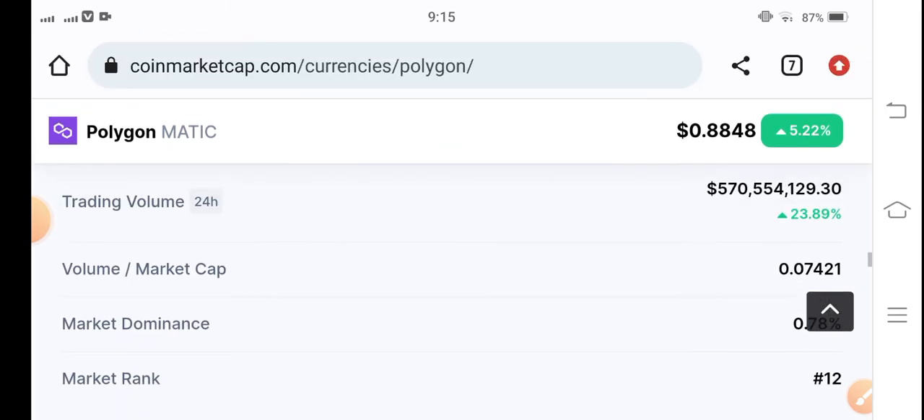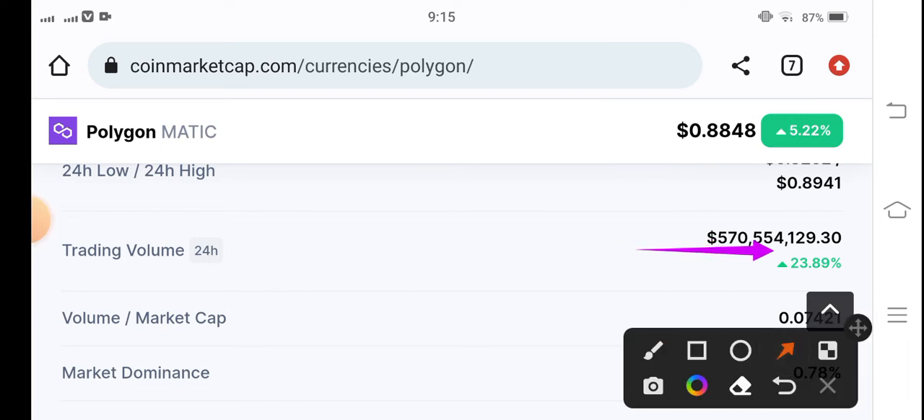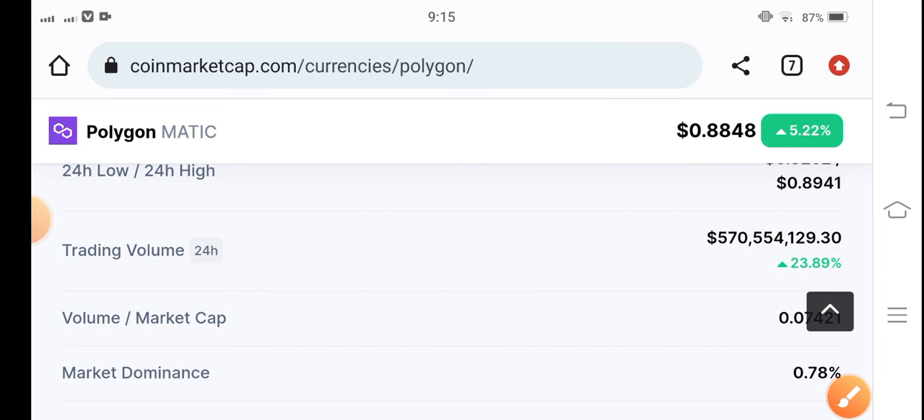As you can see here, the trading volume is up 23.89%, which means it's a bullish market. If people are buying more and more Polygon MATIC, obviously the price will pump higher. So we're in a bullish market right now, and there are high possibilities for Polygon MATIC to pump in the market.